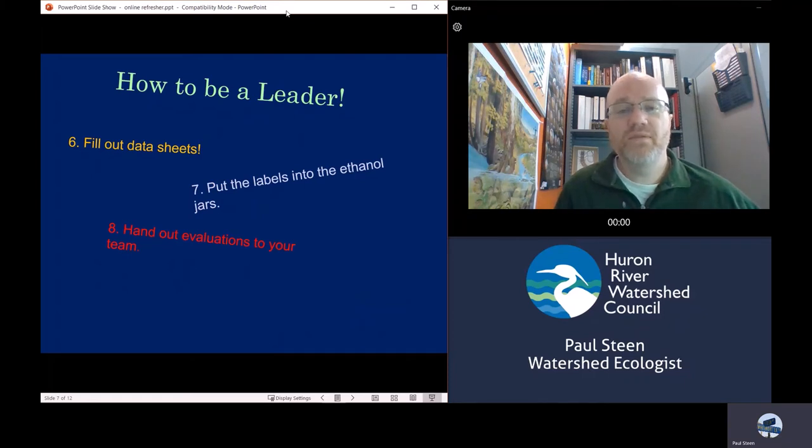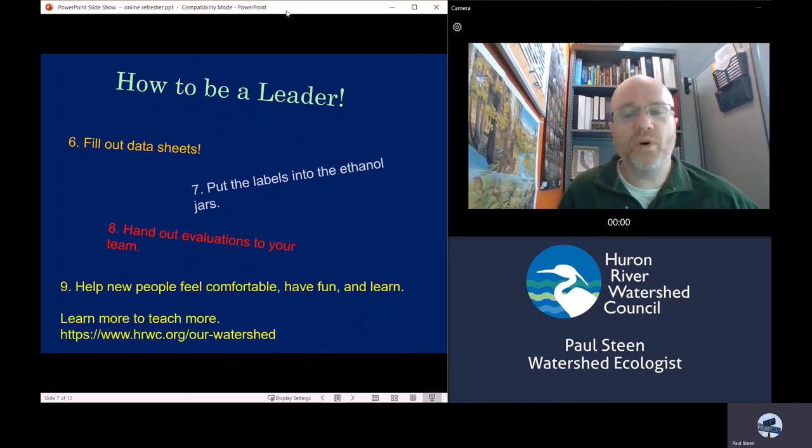In your binder you'll have evaluations you can give to every team member — we always love to hear what people think about the event and if they have any suggestions for improvement. Leaders, get those evaluations filled out. Team members can give them back to you directly and you can turn them in, or if they're coming back to the office anyway they can turn them in themselves. Overall, throughout the whole thing, just help these people — especially the new ones — feel comfortable, have fun, and learn. The more you can share about what you're doing and why, and talk about the Huron River Watershed Council, the better the chance that those people will want to come back as leaders and collectors in the future, and that is what's going to carry this program forward into the decades to come.